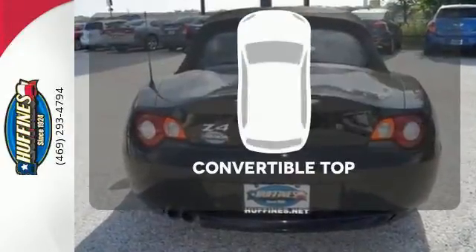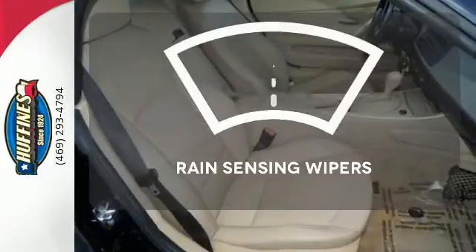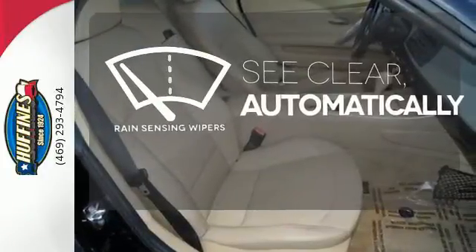Go topless with this convertible. The rain sensing wipers remove rain, snow or debris automatically.